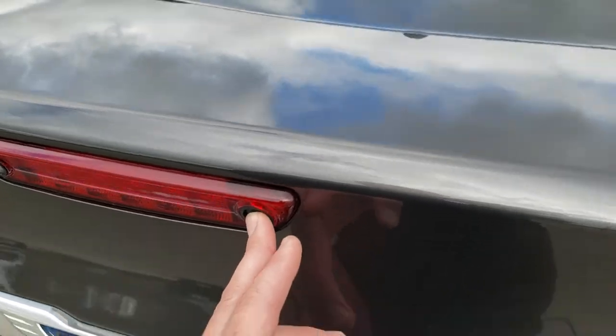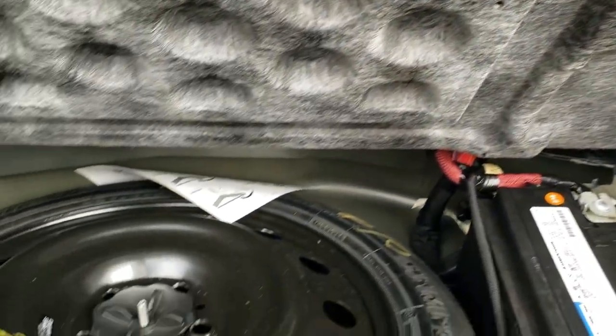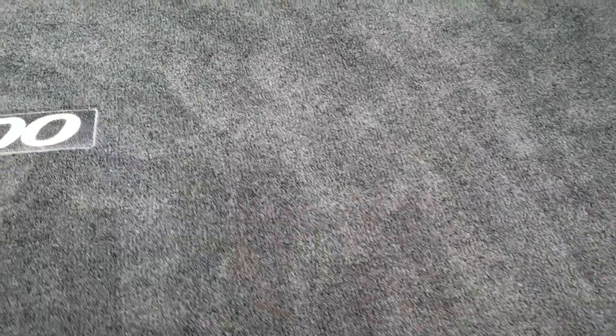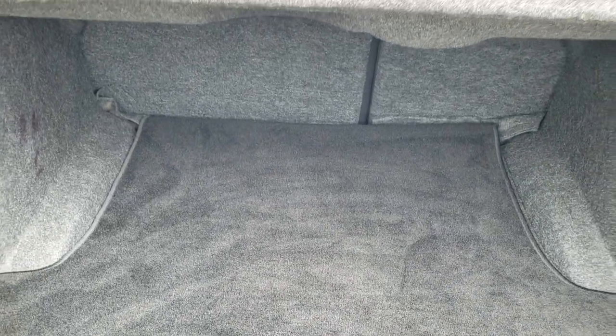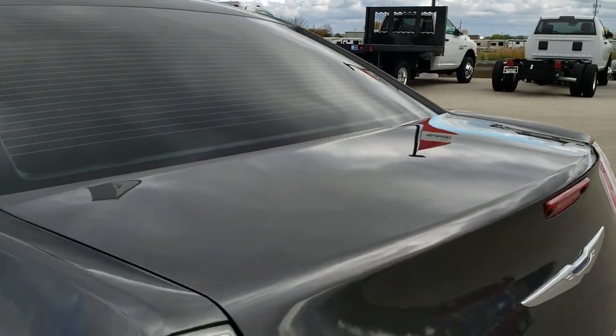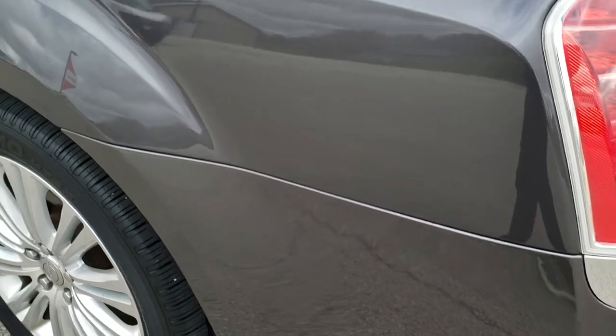What I like about these Chrysler 300s is they have the button to open up the trunk. Speaking of the trunk, it's very clean in here and it does have a spare tire — this is also where your battery is located. Very clean back here. Those seats do fold down for extra storage. Trunk shuts nice and solidly.